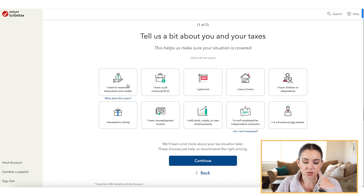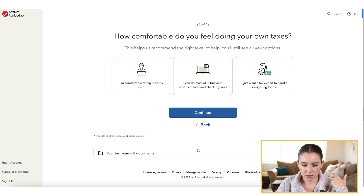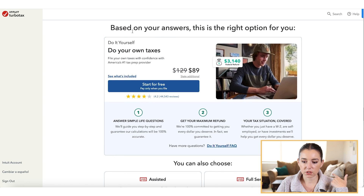You can select options like: I want to maximize deductions and credits, I have a job and received a W-2, I have a kid, I'm self-employed, or I sold stock, crypto, or own rental property. Then they show you what option is best for you based on your answers. You can get started for free, fill in your information, and get going.